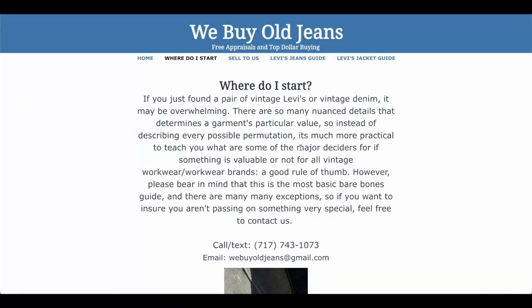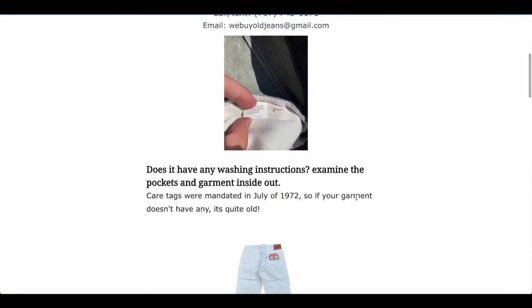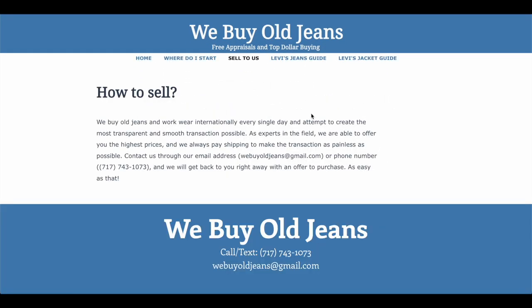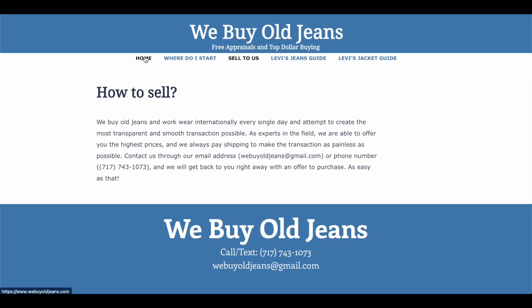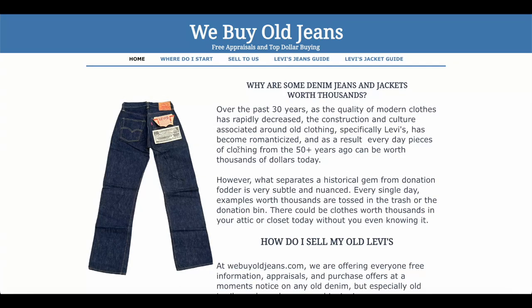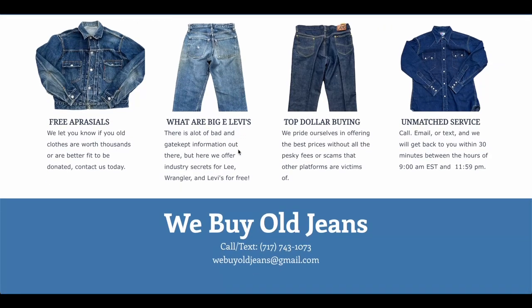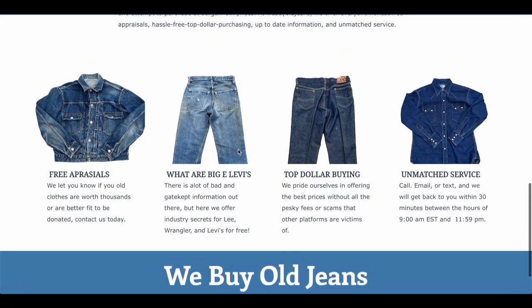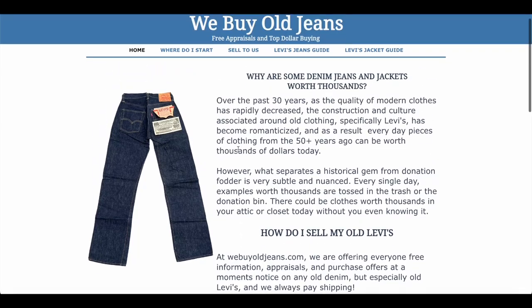Do you have a vintage denim that you're looking to sell, maybe need it appraised, or just need a little more information about the garment you have? We recommend webuyoldjeans.com — the best in the business in my opinion. They offer the best prices, the most knowledgeable experts, and unmatched service in the industry. Whether you're looking for a free appraisal, looking to offload some denim, or just need information, webuyoldjeans.com is the place for you.